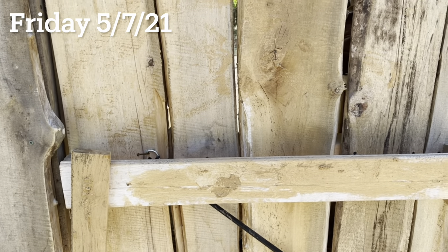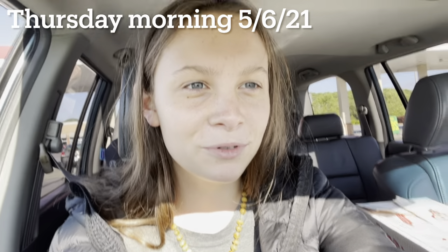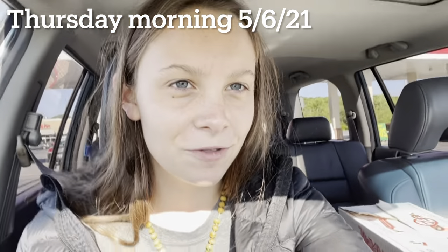You will not believe what I just saw in here. I am completely in shock. I'm here with our three little roosters — they're in this box right here. I'll show them to you in a second.